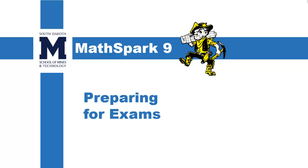Welcome back to MathSpark. In this video, we're going to talk about preparing for exams. And preparing for exams is crucial to your success at the South Dakota School of Mines and Technology.